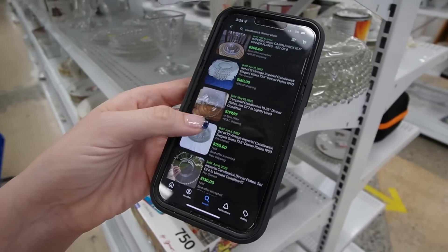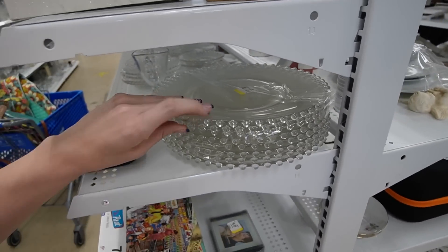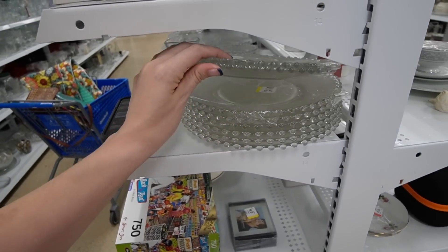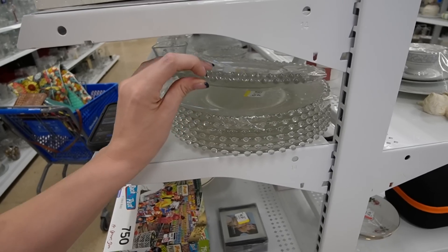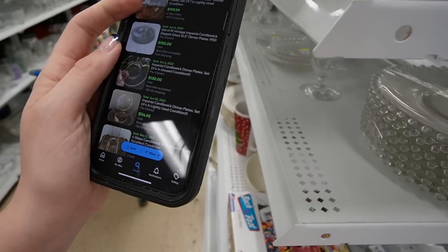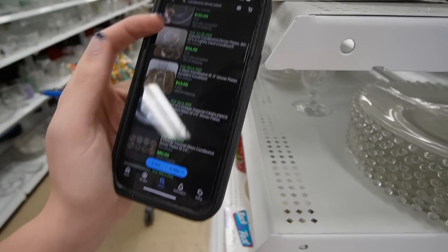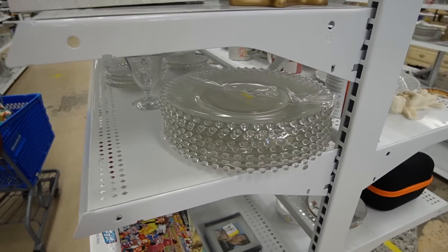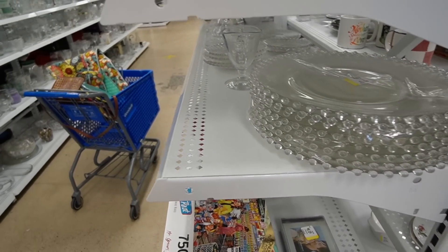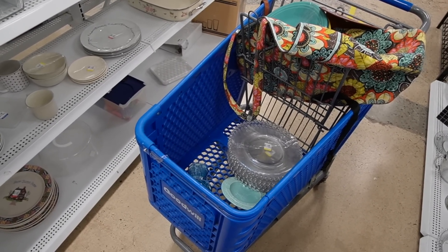I'm not sure how much the dinner plates go for, but there's a whole stack of them here. Candlewick — that looks kind of promising. It looks like a set of tens sold for $150. How much do we have here? $2, $4, $6, $8 — so there's eight candlewick plates. A set of four went for $115. Looks like we're going home with some candlewick today. I never thought that would be the case. I feel like Tommy would be very proud of me for embracing the candlewick.